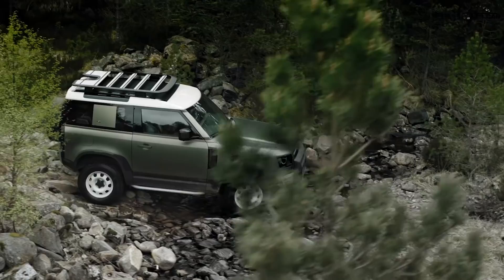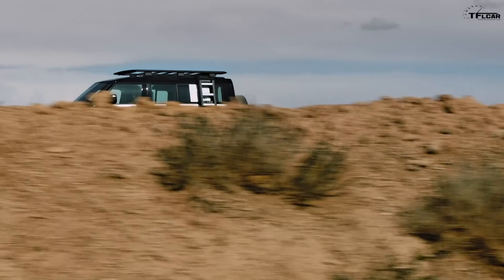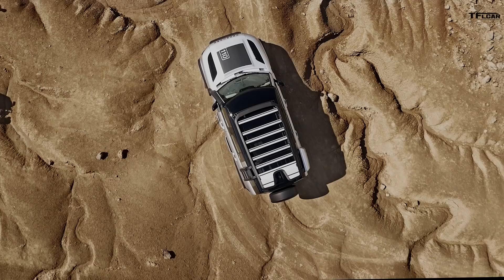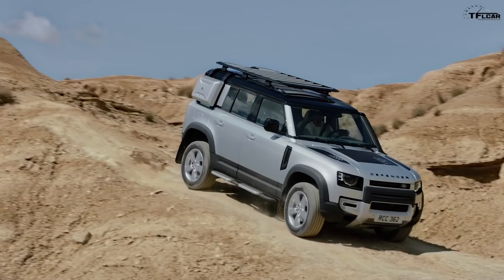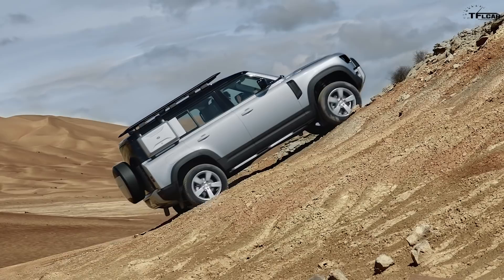For the Defender 110, you have a lot more options — it's basically a big SUV with four full doors. You can seat five people with two in the front and three in the second row, six people with three in the front and three in the back, or five plus two with an additional two seats in the rear cargo area. So there are a lot of different options as far as seating and body styles are concerned.